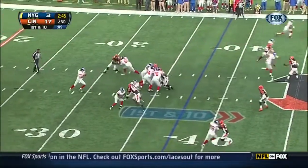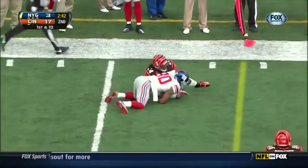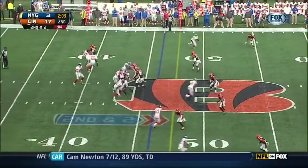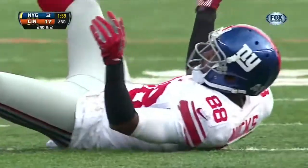From the 37, on first down, Manning fires to the far side — first catch of the game. With protection again, and it is a first down catch by Nicks.